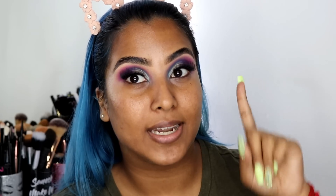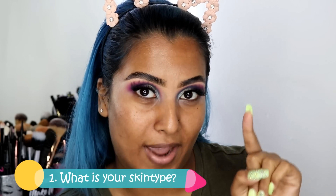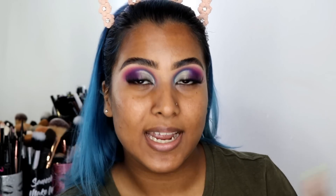When it comes to foundation matching, you need to ask yourself three major questions. Number one: what skin type do you have? Is it oily? Is it dry? Is it normal? Is it a combination? And if it's a combination, a combination of what? It's very important to understand what is going on with your skin.